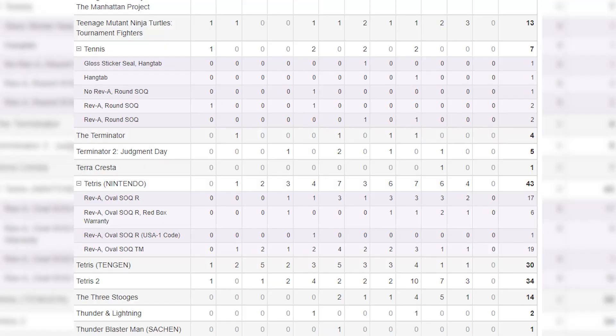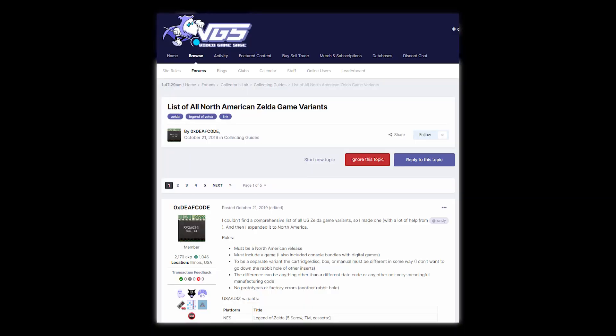That's important information. Click on the plus icon right next to a game's title to see what variants have come through WADA's doors. Right here, free to the public, is some pretty organized variant information ripe for the taking. It won't get much easier than that. Now with that being said, these are not all of the NES variants out there — far from it, actually.